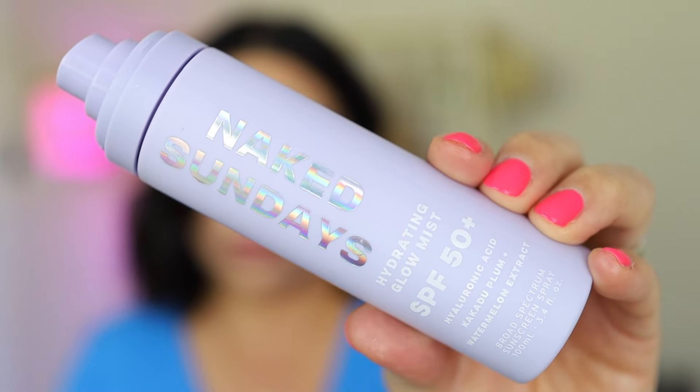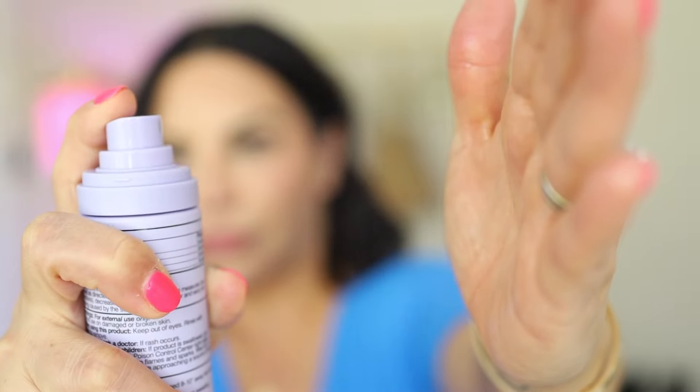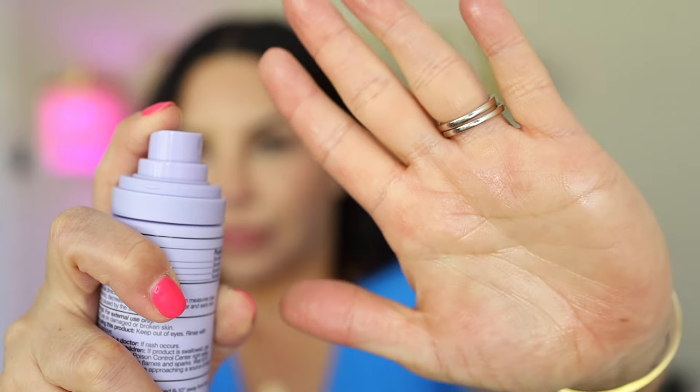This one is by Naked Sundays — it's the Hydrating Glow Mist SPF 50 plus. It also has skincare benefits: watermelon extract, hyaluronic acid, and kakadu plum. I love that it's SPF 50 plus and it's so finely misted — it doesn't feel sticky, it feels like nothing. There is a little glow and it smells lovely, like a hint of vanilla, almost like the Hawaiian Tropic scent but much lighter. Having a nice glow on the skin is really feminine and it looks really nice, especially if you have a tan going on.